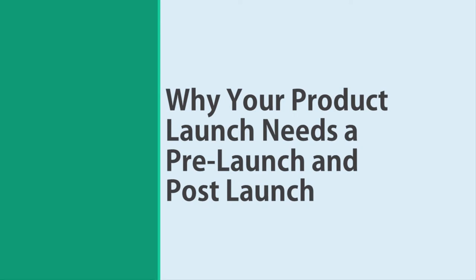Why your product launch needs a pre-launch and a post-launch. If you're launching a product, you absolutely need a pre-launch and a post-launch phase to bookend it. This simple strategy can help you create a buzz, grow anticipation, and ensure that you maximize the momentum that you build. You'll be even more successful if you incorporate a pre- and post-phase. In this presentation, we'll look at why you need them and precisely how they're going to transform the way you sell your products.